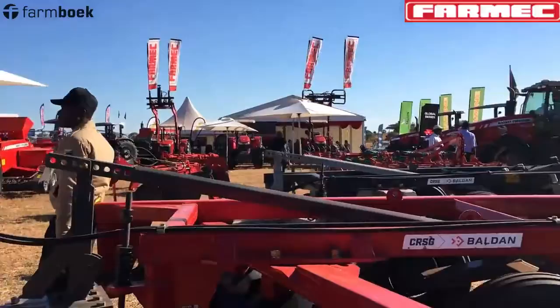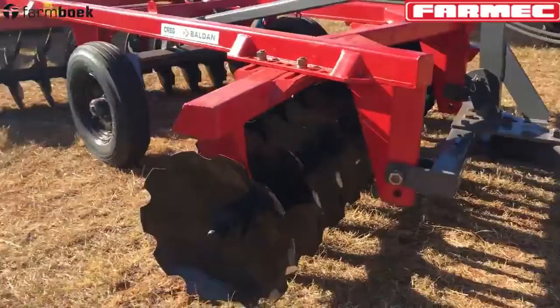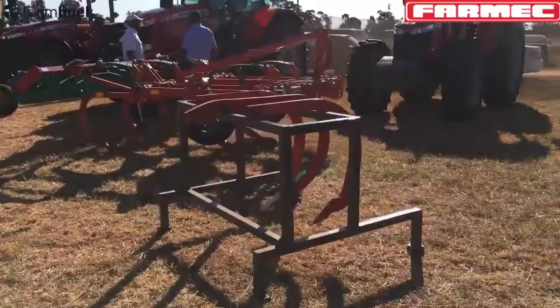For land prep equipment, Farmec represents Baudan equipment out of Brazil. These are your heavy-duty disc harrows — 18 discs, 28 discs — we go as big as 72 discs. It all depends on what size the farmer wants, and then you have to buy a big tractor as well.